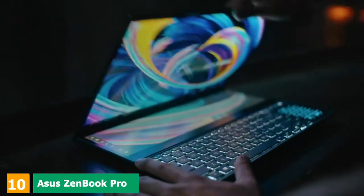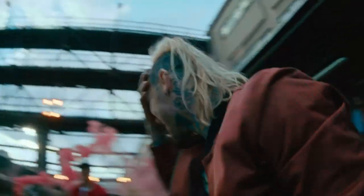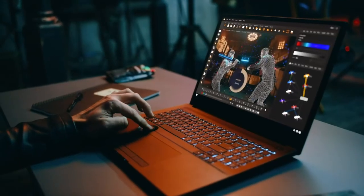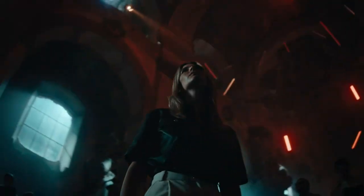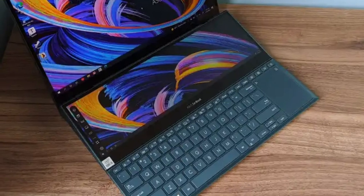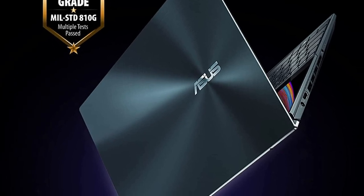Finally, at number 10, we have the Asus ZenBook Pro Duo 15 UX582L. If you want a brilliant high-end laptop for music production, this could be for you. It comes with incredibly powerful components including a choice of Core i9 or i7 Intel processors, and has a unique design with a second touchscreen above the keyboard. This secondary screen can be used with music production applications for extra control, such as sliders for mixing tracks. Both screens are OLED and look absolutely stunning. However, the unique design makes it more expensive, and battery life is impacted, so you'll need to carry the power supply when out and about.